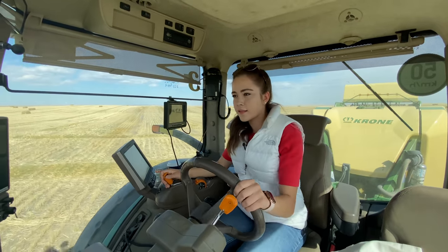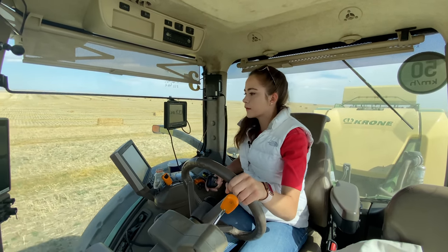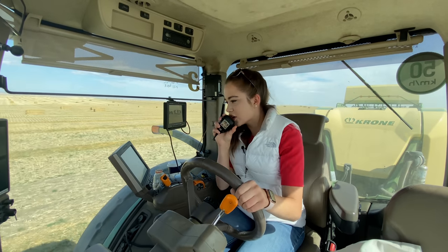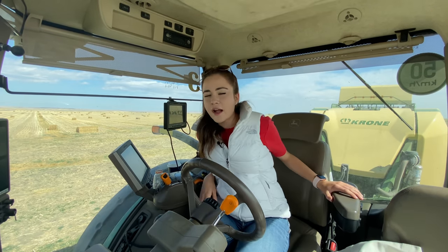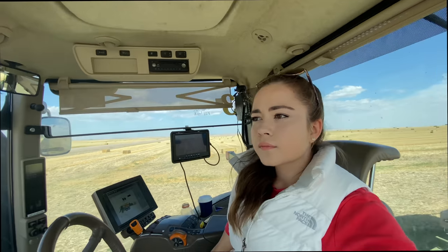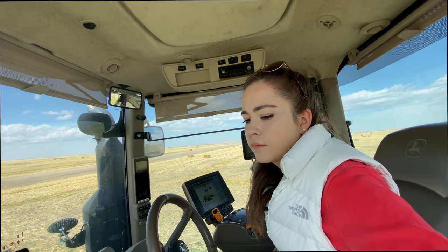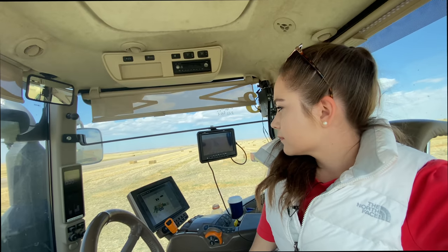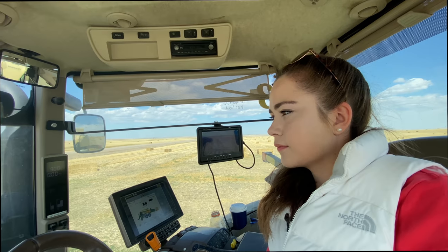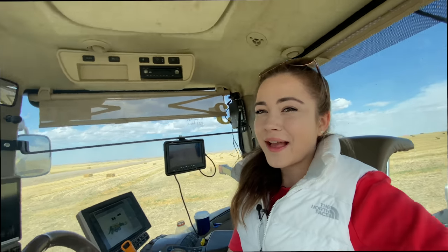Now we are moving fields. The fuel gauge is just under halfway, so we are going to fuel the tractors up first. We're going to go to another field — they're deciding which field to move to next based on conditions. I'm at 812 bales, though I wasn't baling all night like everyone else.